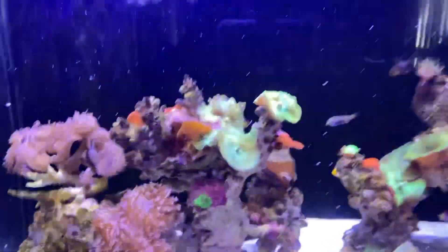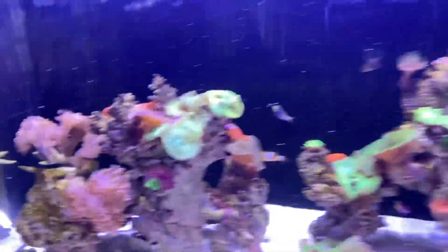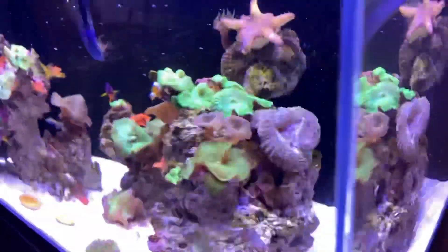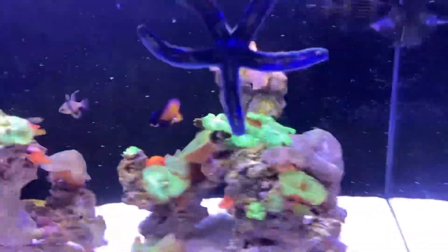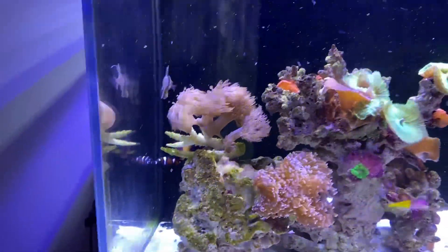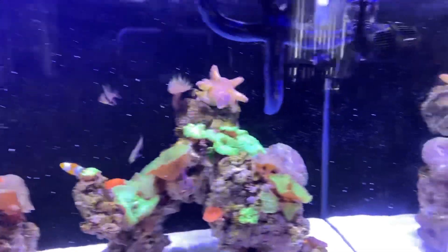Comment down below which tank you like the best — the outside FOWLER, this inside reef, or even if you like Elon and Spike best. I'll take you out there and show you, give them a bit of a feed now. We'll see you out there.